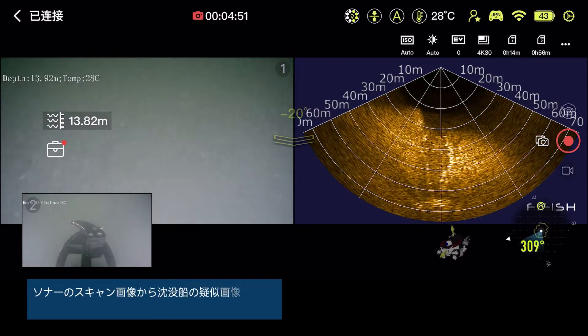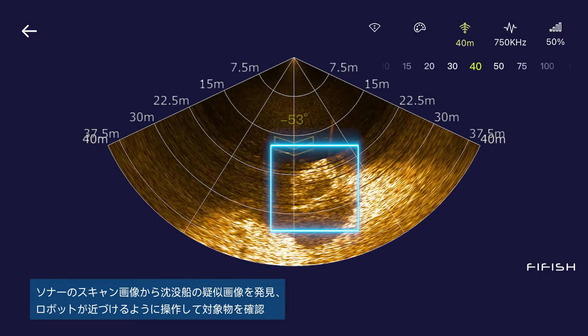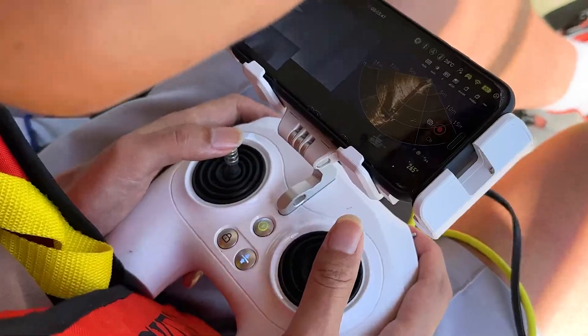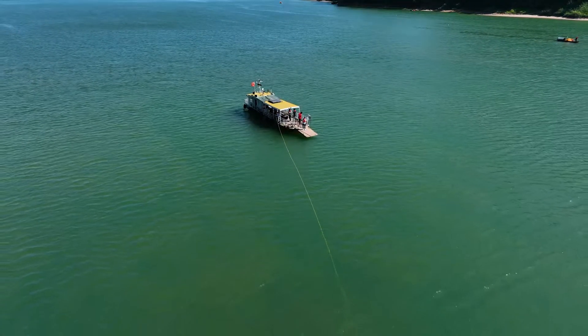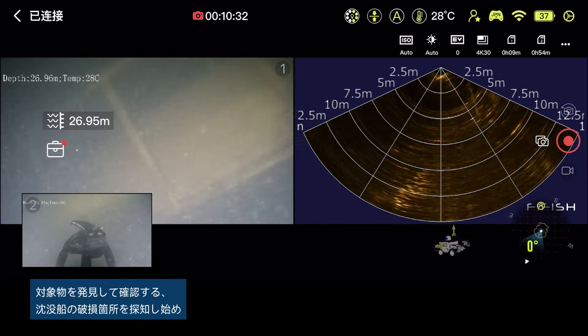Suspected shipwreck images are found on sonar image scans. The ROV can be easily controlled to approach the confirmed target, identify and confirm it, and begin to explore the damaged location of the second ship.